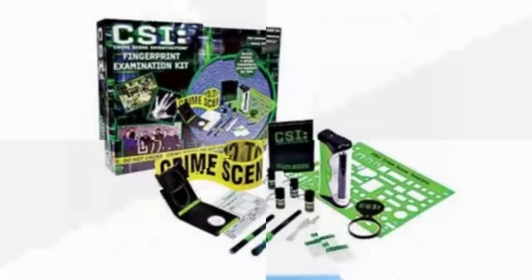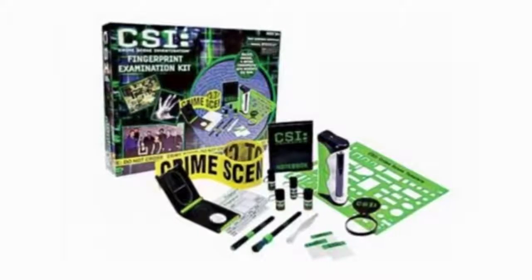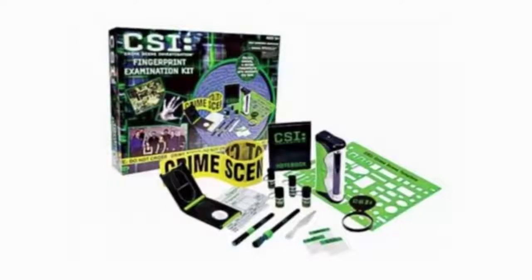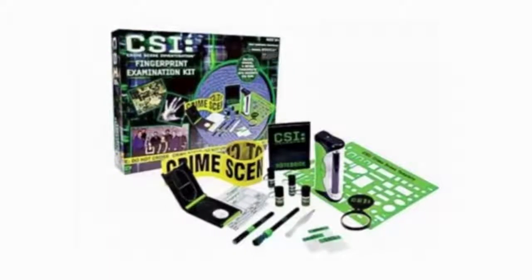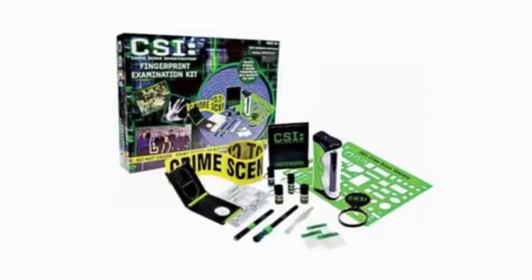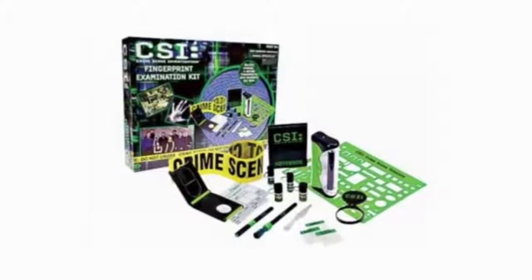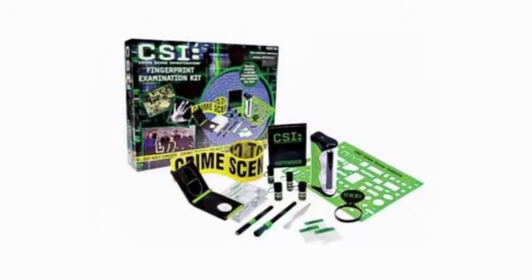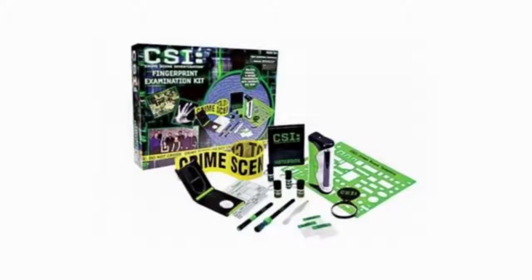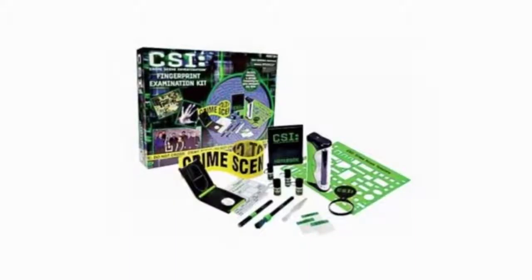Number 2: the CSI Fingerprint Examination Kit. Cashing in on the popular CBS crime show, the CSI Fingerprint Examination Kit let kids put on latex gloves and collect evidence by dusting for fingerprints. The powder used for this contained up to seven percent tremolite, one of the most dangerous forms of asbestos, which has been proven capable of killing people via lung cancer. Asbestos in a kids' toy.